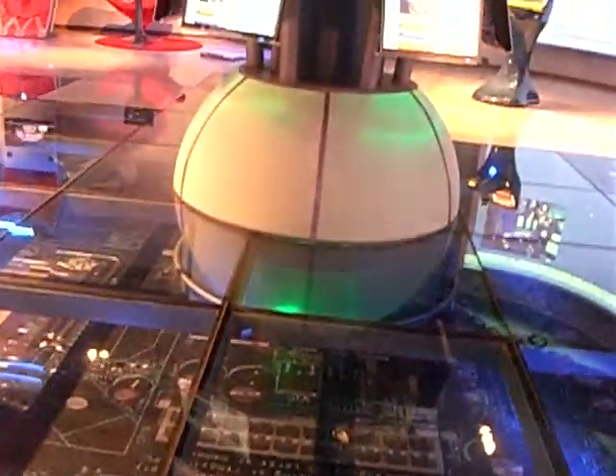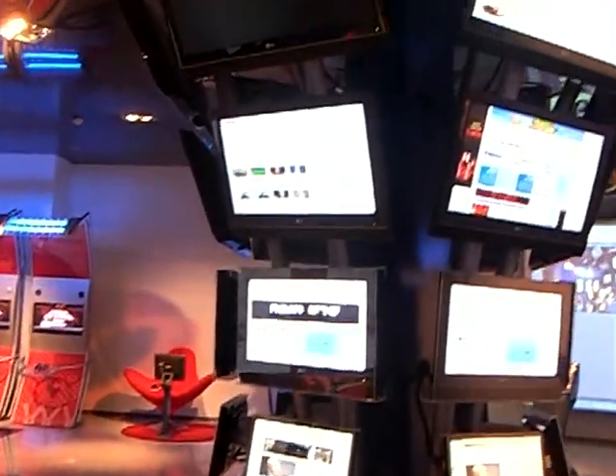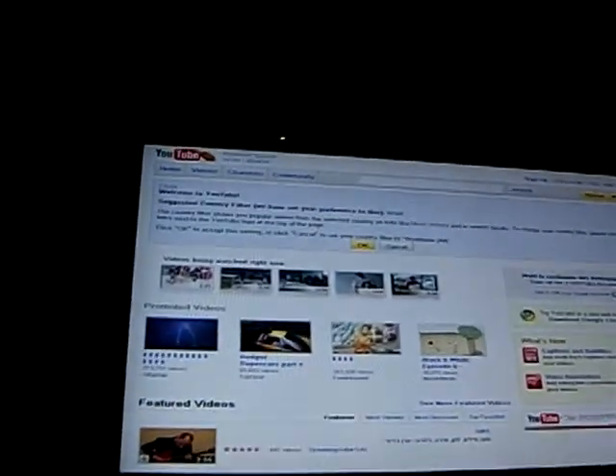The 24 screens spread around this area show the internet live and are all the time updated and refreshed to show different internet sites around the world. They can also be fed with pictures from Flickr for people who have visited the museum.